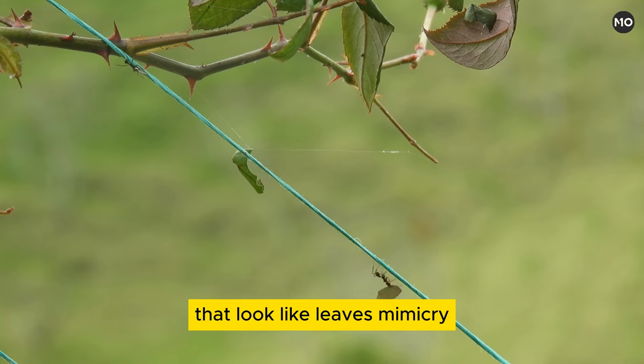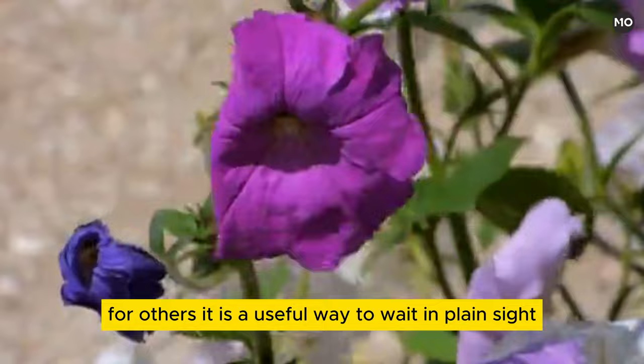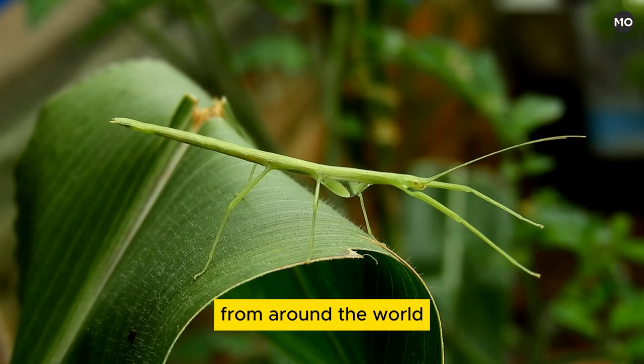Animals that look like leaves — mimicry, in which an organism resembles an unrelated species, is one of the great marvels of evolution. Leaf mimicry is an especially clever form of camouflage. For some animals, looking like a leaf serves as protection from hungry predators. For others, it is a useful way to wait in plain sight for unwitting prey. The adaptation is most common among insects, but can also be found in reptiles, amphibians, and even fish. Here are nine amazing examples of leaf look-alikes from around the world.